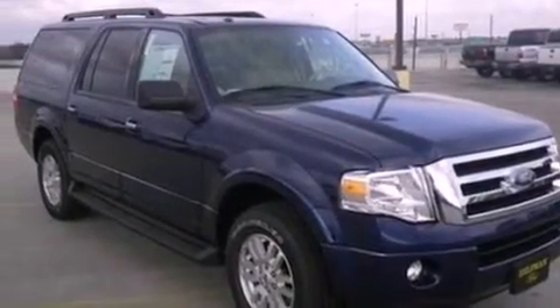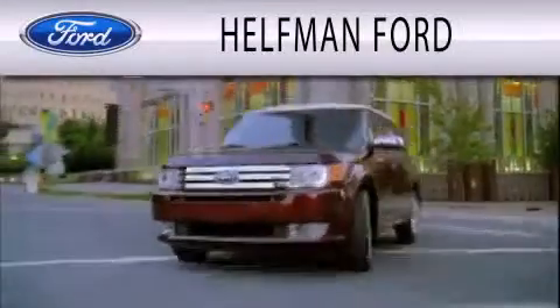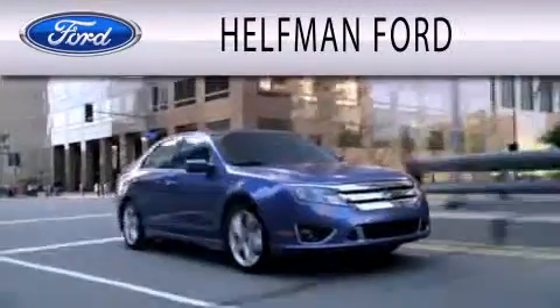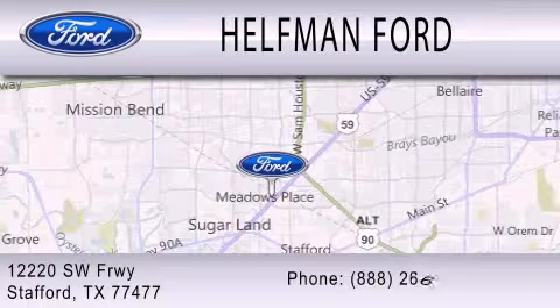This vehicle won't last long at this price. Call and arrange a test drive now. Healthman Ford is dedicated to doing everything possible to ensure that the experience you have selecting your next vehicle is as pleasant as possible. We are located at 12220 Southwest Freeway in Stafford.